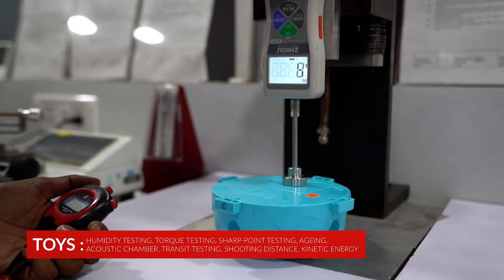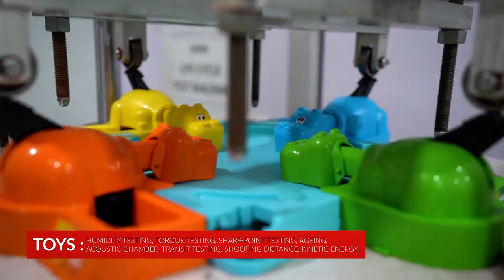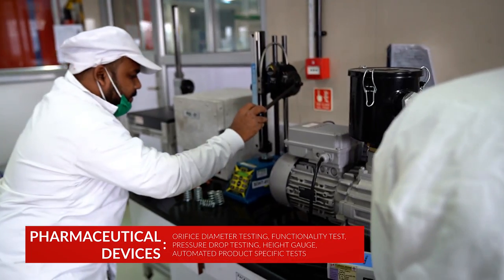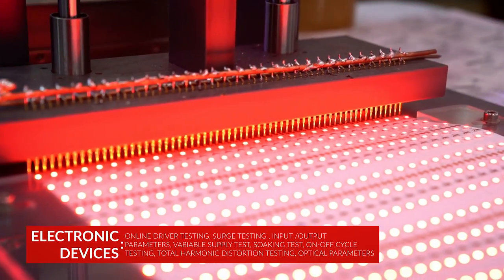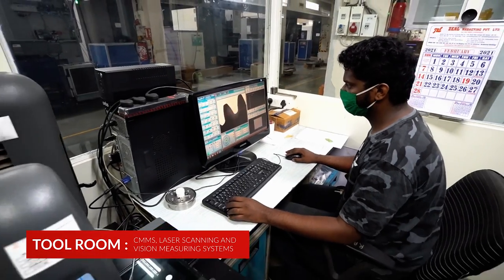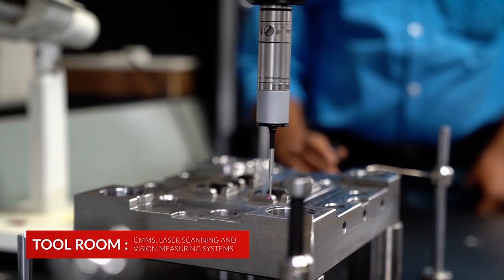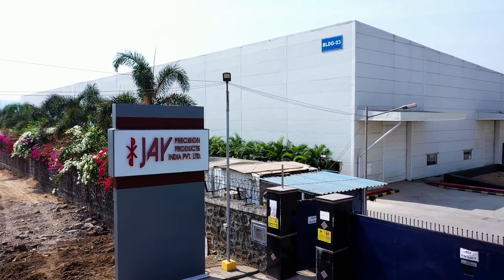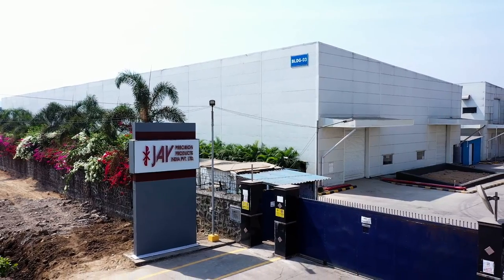Each product line has its own quality procedure, as does the tool room, giving our customers the confidence of a partner that brings an end-to-end turnkey solution to the table.